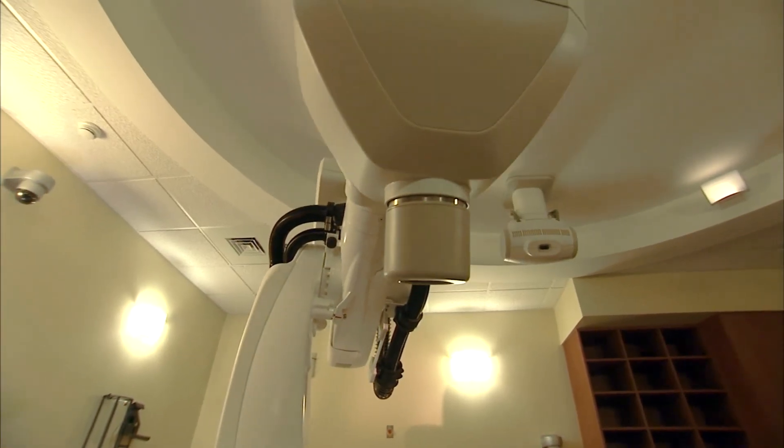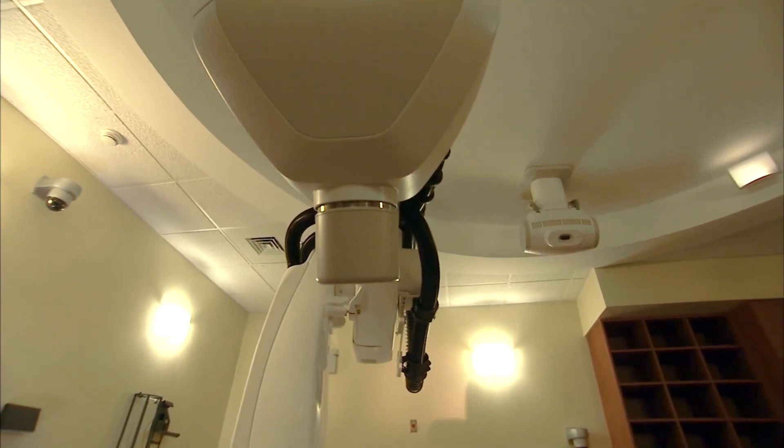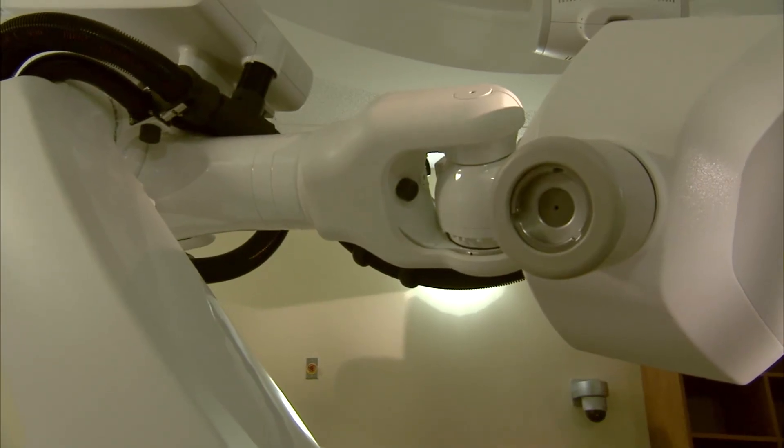We're one of a very few centers accredited by the American College of Radiology, which sets us apart as a center of excellence. Centers throughout the state have referred us patients who could not undergo anesthesia, and being in close proximity to the hospital, we're able to offer full anesthesia capabilities.